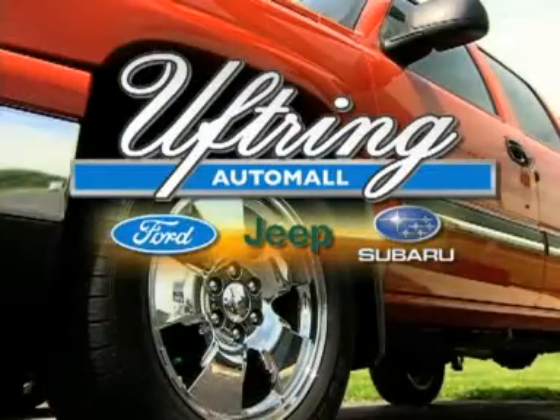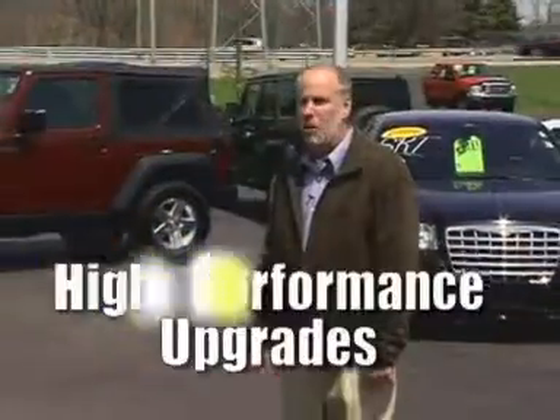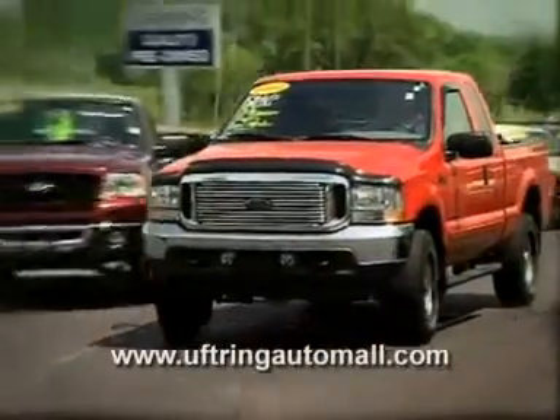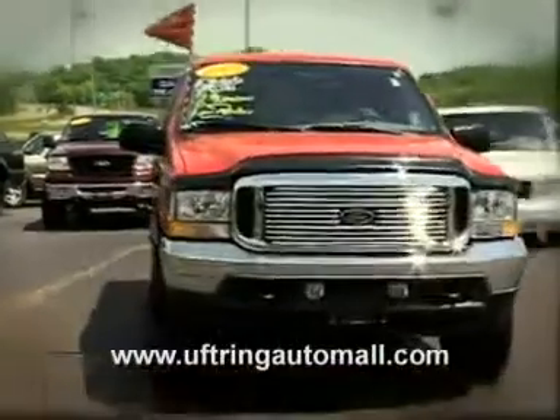Transform your truck with high-performance parts and accessories at the Uptring Auto Mall. Nobody does high-performance better in Central Illinois. We drive custom trucks ourselves, so we know what it takes to give your truck a top-of-the-line upgrade.